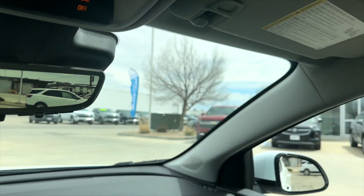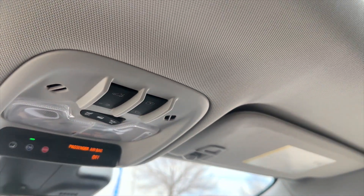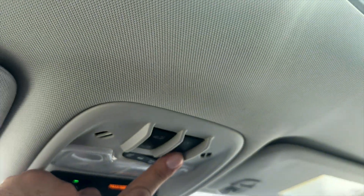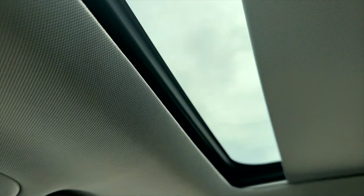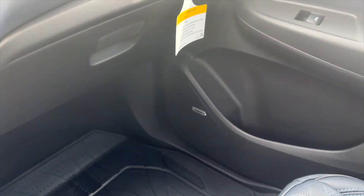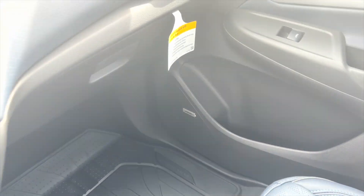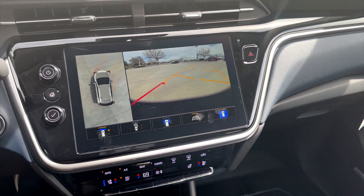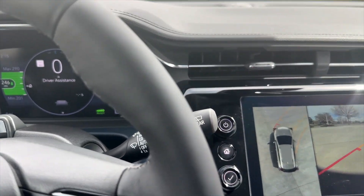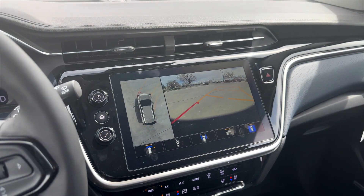This particular model has a really nice big sunroof — push the button and boom, it extends all the way to the back. One press tilts it, two presses closes it all the way up. I think they did a really good job with the new Bolt EUV overall. The driving experience is really fun, and it's paired with the Bose audio system to kick up the entertainment inside the vehicle.